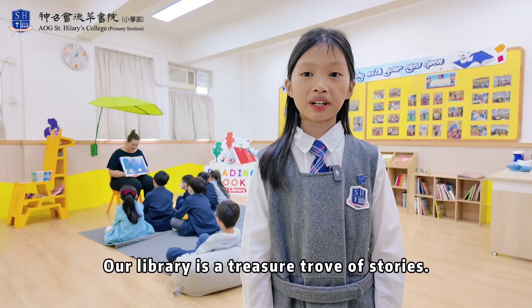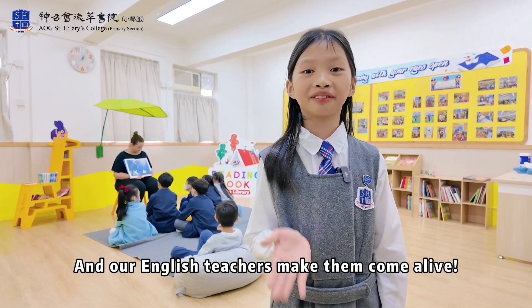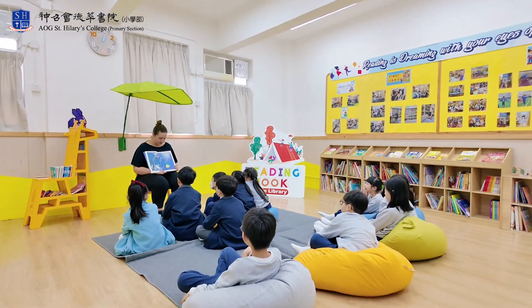Our library is a treasure trove of stories and our English teachers make them come alive. The hungry shark followed them.